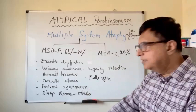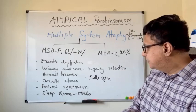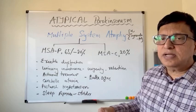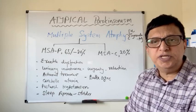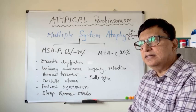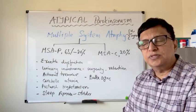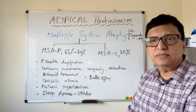Cerebellar ataxia is mostly due to the cerebellar variant. Postural hypotension, sleep apnea — either due to peripheral or central cause — and sleep disorders like those seen in Lewy body dementia can also occur. They can have bulbar signs as well; their speech is affected and their swallowing is affected. So at the progression of the disease and in the end stage, they can have aspiration pneumonia and swallowing problems. Perhaps they will end up with PEG feeding as well. Multi-system atrophy is also an atypical presentation of Parkinsonism.